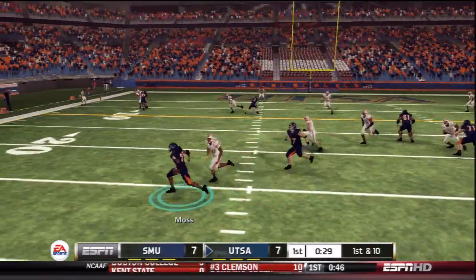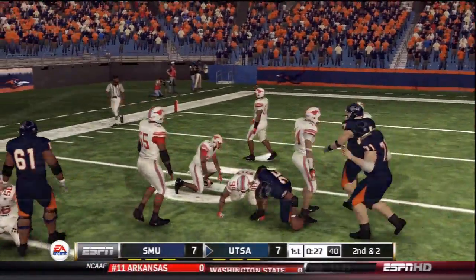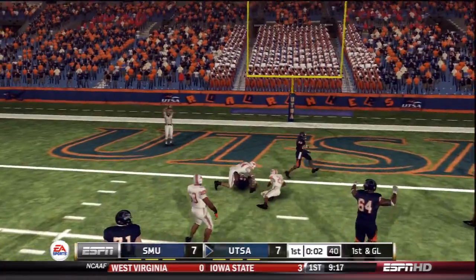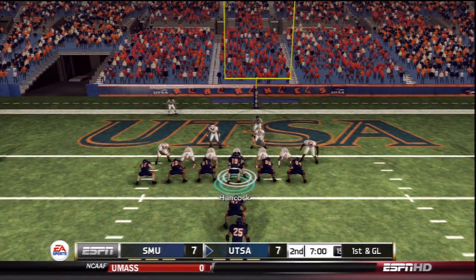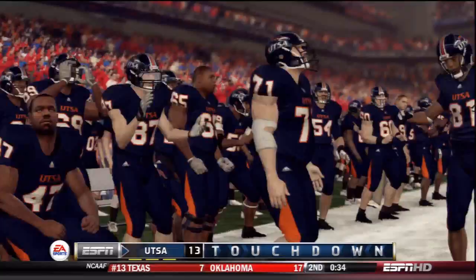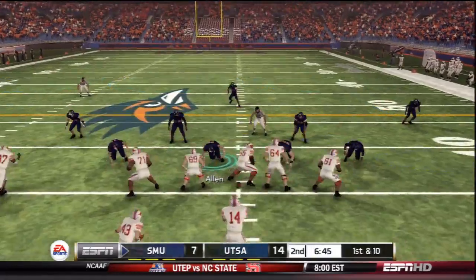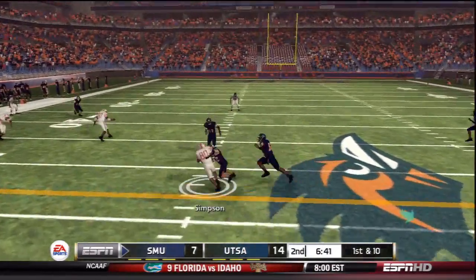With the clock winding down in the first quarter, Hancock takes the snap from under center and passes over the middle, caught by Randy Jones just shy of the goal line — first and goal. In the I formation, Danny Moss takes the handoff up the middle — touchdown! Danny Moss has his third score on the season, and UTSA retakes the lead 14-7 in favor of the home team Roadrunners.